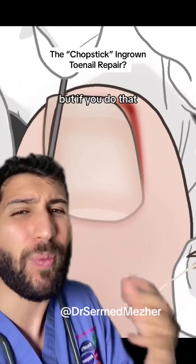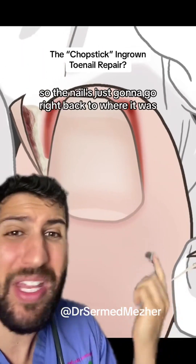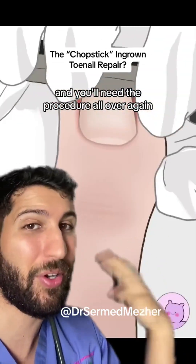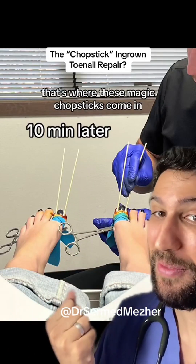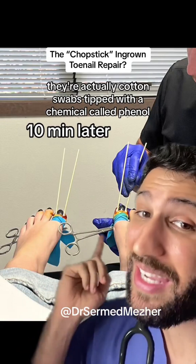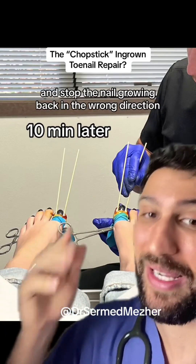But if you do that, the nail bed is still there, so the nail is just going to go right back to where it was and you'll need the procedure all over again — with lots of pain and maybe even antibiotics. That's where these magic chopsticks come in. They're not chopsticks at all — they're actually cotton swabs tipped with a chemical called phenol, which kills the nail bed and stops the nail growing back in the wrong direction.